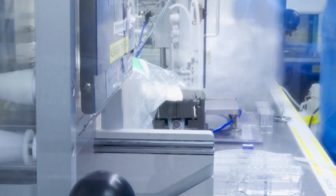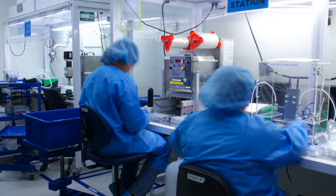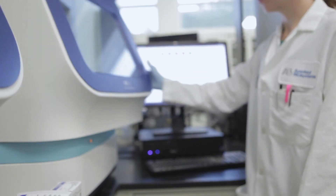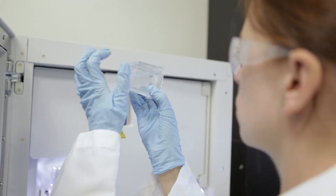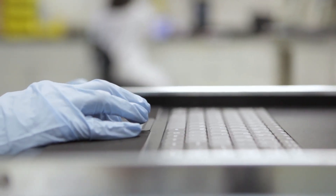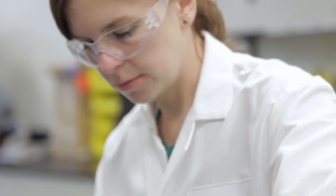We package thousands of kits every week in this room, but before any of these boxes gets to your lab, we run the polymer through exhaustive quality control testing. The mission of the quality control lab is to test our polymer under the same conditions you experience every day. This means having every type of genetic analyzer on hand so we can stand behind our polymer's performance when it arrives in your lab.